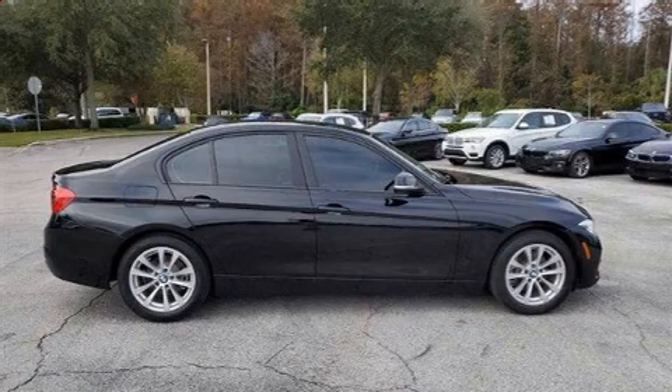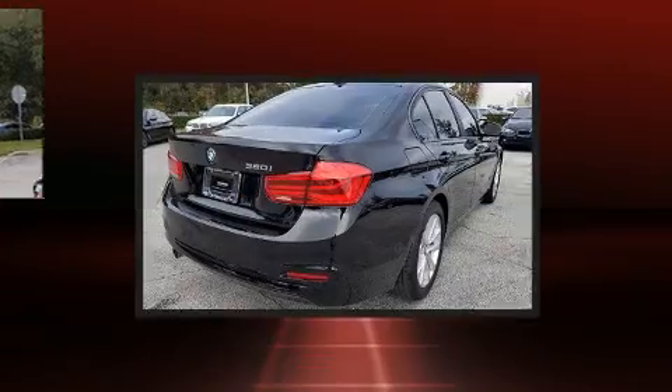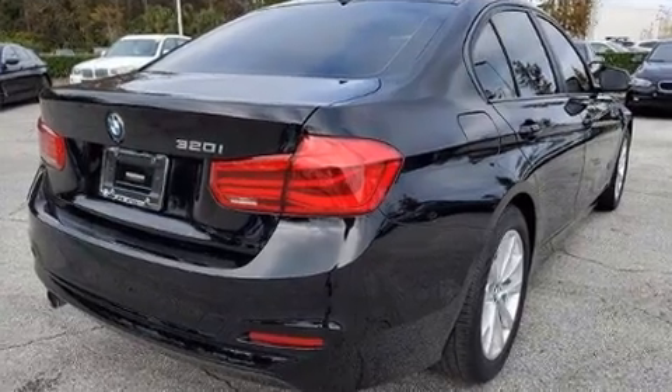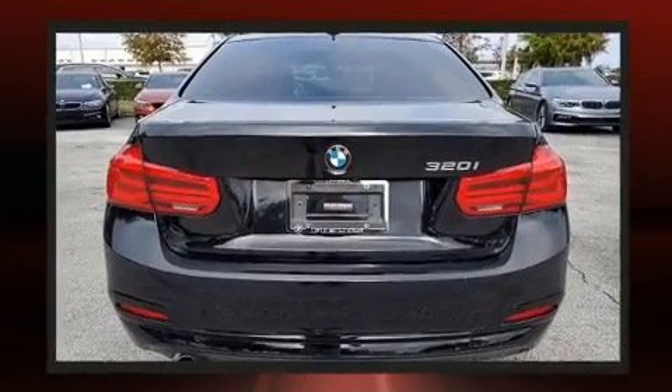Discerning drivers will appreciate the 2018 BMW 320i. With fewer than 35,000 miles on the odometer, this four-door sedan prioritizes comfort, safety, and convenience.